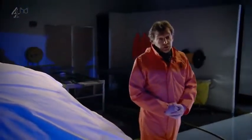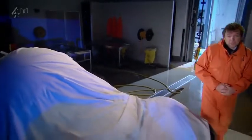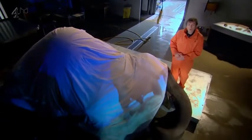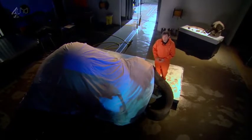Hidden inside every animal on earth is a remarkable story of survival. Tonight, an extraordinary event is about to take place. A team of leading experts are going to explore the inner workings of arguably one of the most iconic animals on earth: the elephant.